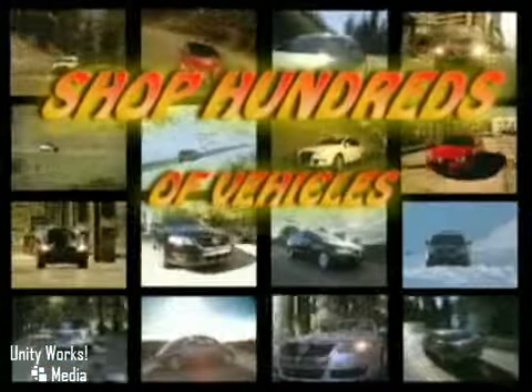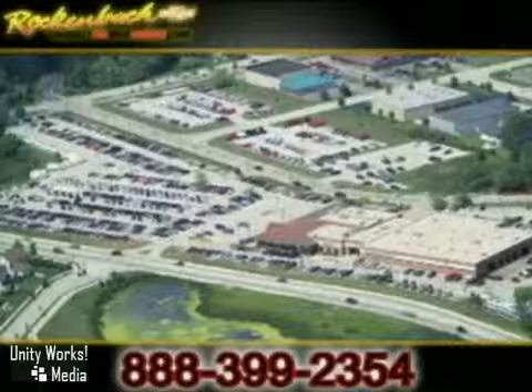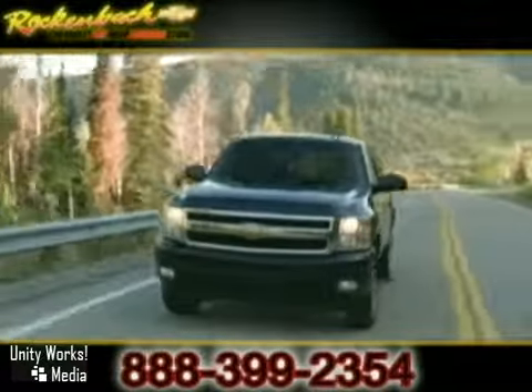Rock'n'Bock Chevrolet. Shop hundreds of new, certified, and top-quality pre-driven vehicles on 23 acres at state-of-the-art Rock'n'Bock Chevrolet. With so many vehicles available, your only problem will be deciding which one to buy.